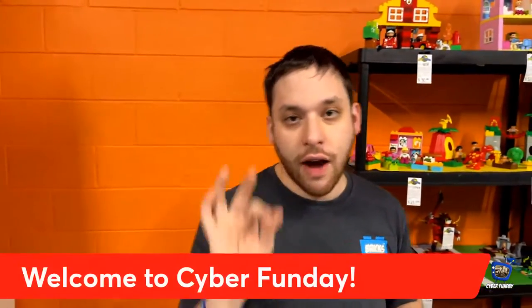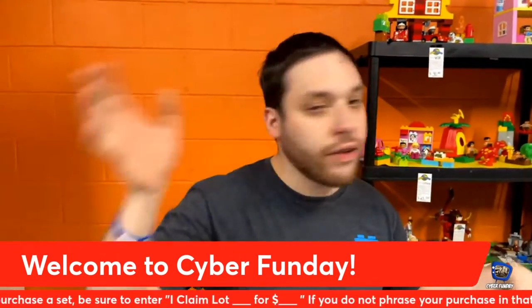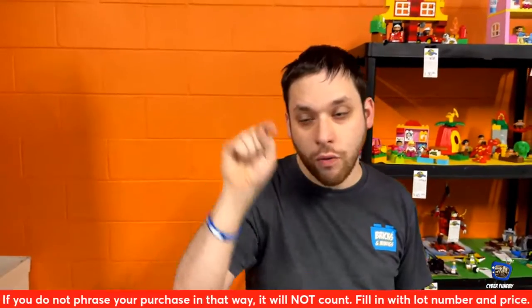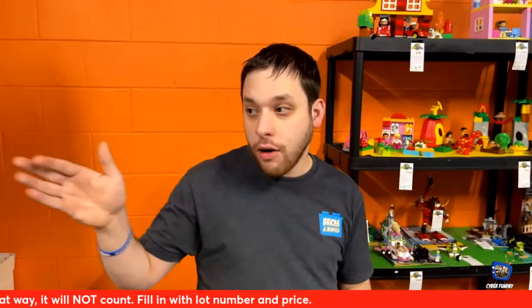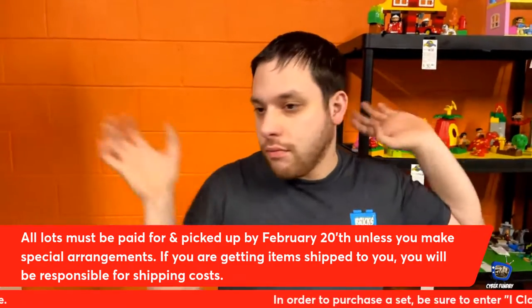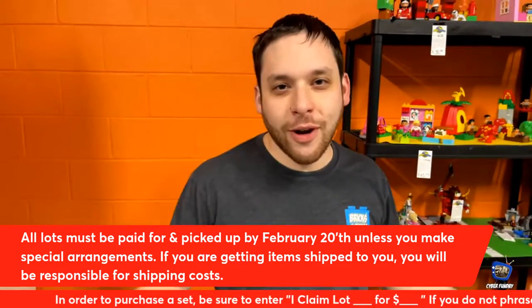In order for you guys to claim an item here tonight, you have to put in the comments below: 'I claim lot number 1, 2, 7, 52, whatever the number is,' for the exact price we have here tonight that you will see up on your window. The first person we see on our end gets it. Starting tomorrow when we open until next Sunday when we close, you can pick it up, pay for it, take it home, play with it, put it up on the shelf, dust it off every three months — whatever you want to do with it.